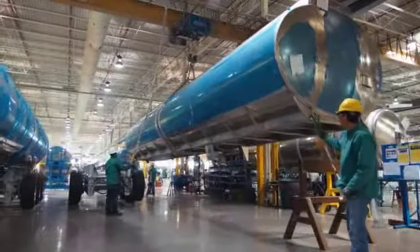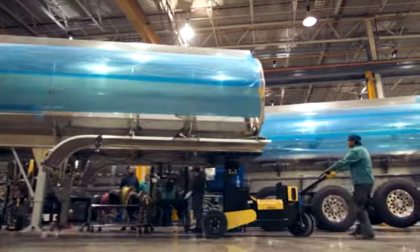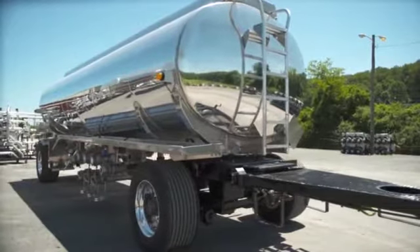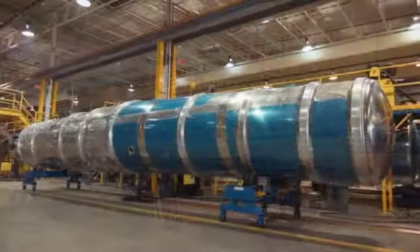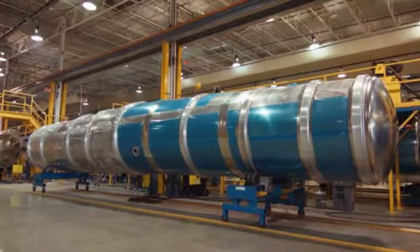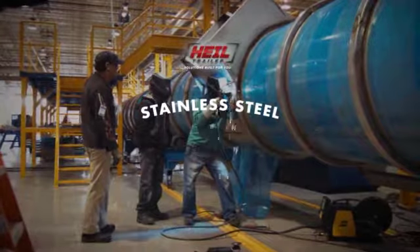Because of the rapid growth in the petrochemical industries and other market sectors during the 20th century, Heil Trailer chose to focus its energies on aluminum tank products. But today, stainless steel is alive and well at Heil Trailer and the company is poised to change the game once again, producing premium quality stainless steel product for general chemicals.